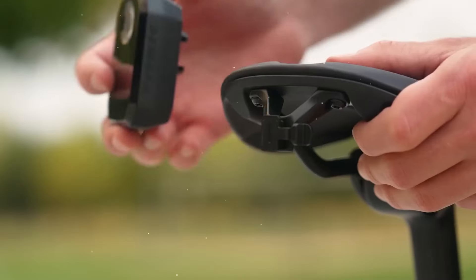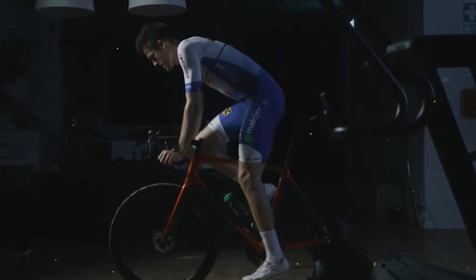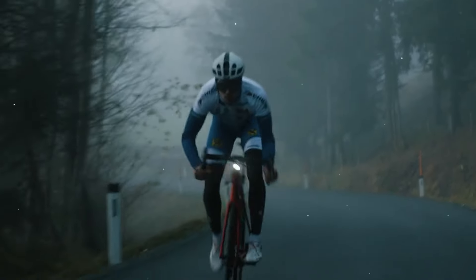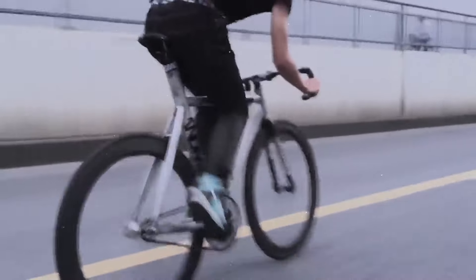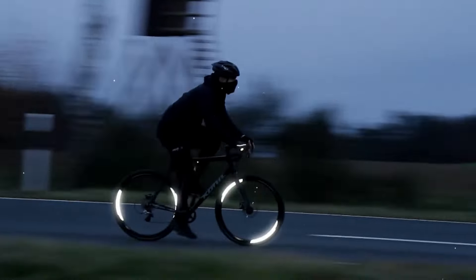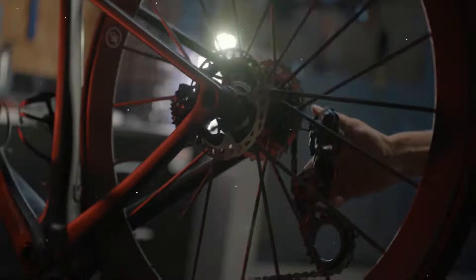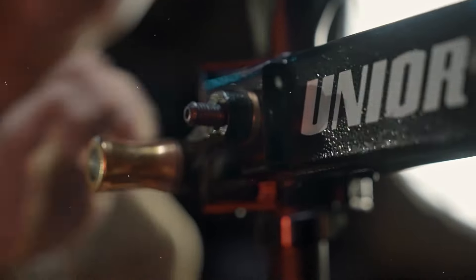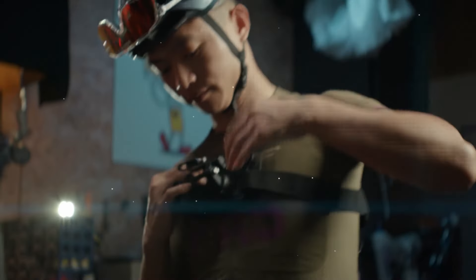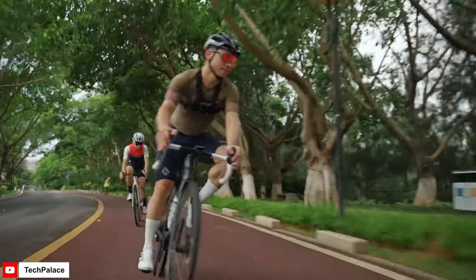As we explore each gadget in detail, you'll discover how they address common challenges faced by cyclists and enhance every aspect of your ride. Biking, while exhilarating and freeing, can come with its fair share of challenges — from unexpected mechanical issues to safety concerns. Flat tires, low visibility, security worries — these are just a few obstacles cyclists encounter regularly. But when there's a problem, there's a solution. With the right gadgets, you can tackle any challenge head-on. Now let's delve into the world of bike gadgets and uncover the top 10 ultimate tools that will revolutionize your ride.